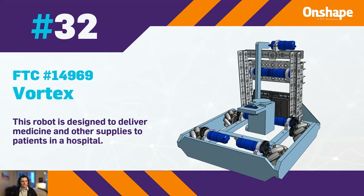At 32, we have FTC 14969, Vortex, with a robot designed to deliver medicine and other supplies to patients in hospitals.